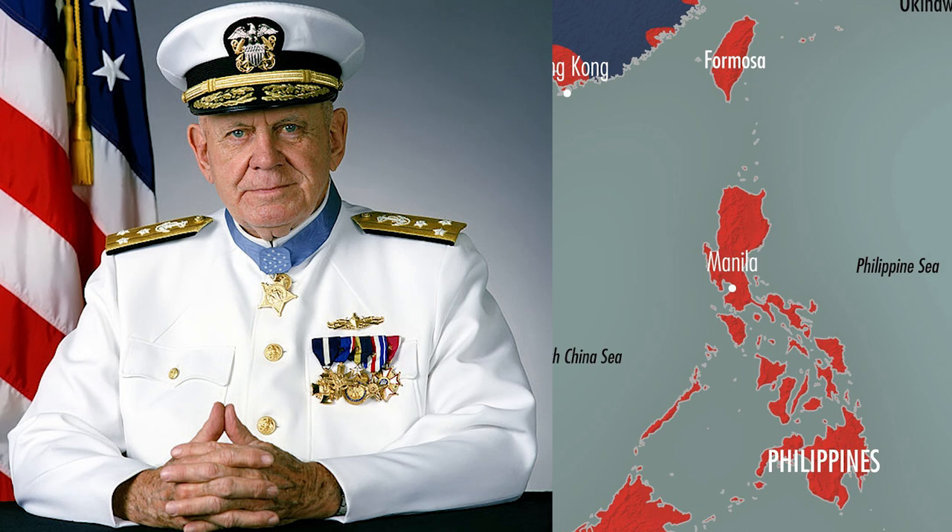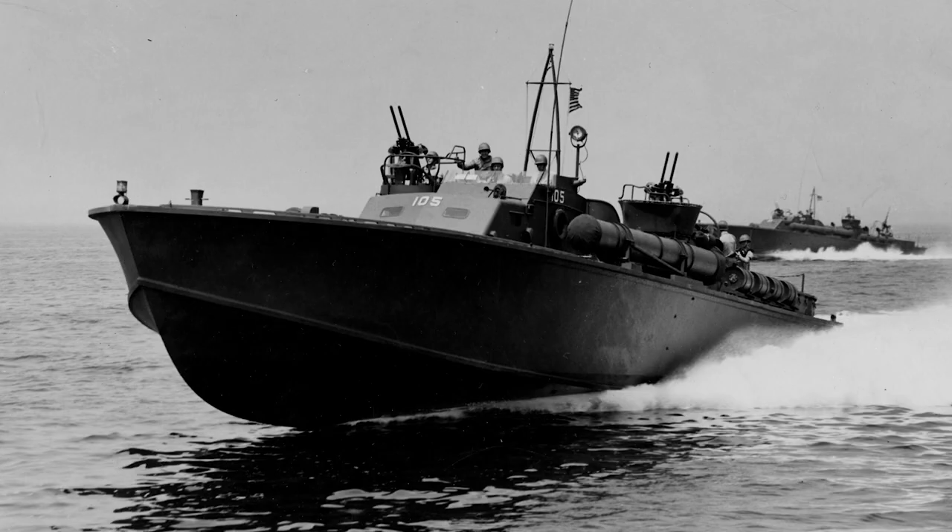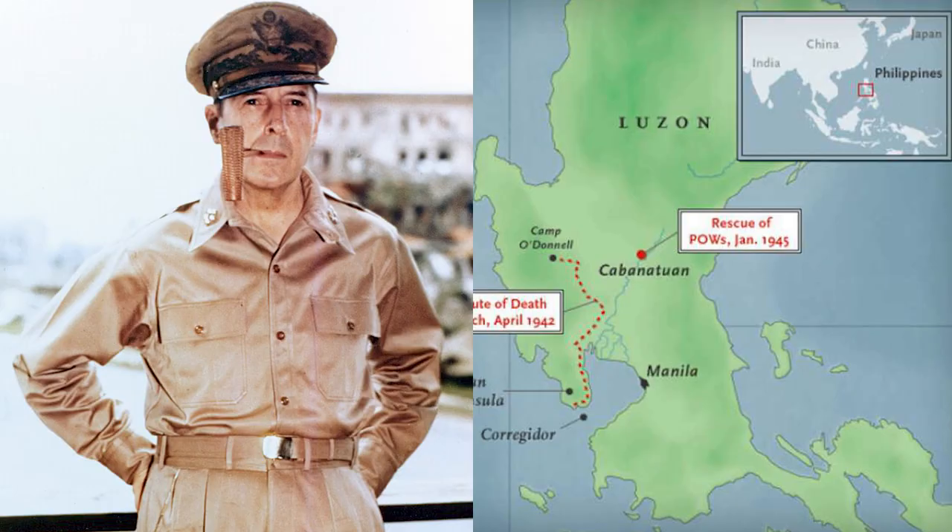Buckley received the Medal of Honor for actions in the Pacific Theater during World War II, where he served as a PT boat skipper and was crucial in the evacuation of General Douglas MacArthur from Corregidor in the Philippines during the initial Japanese invasion. He also commanded PT boats in various Pacific as well as European naval battles.